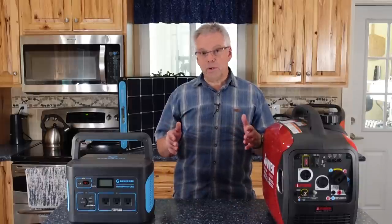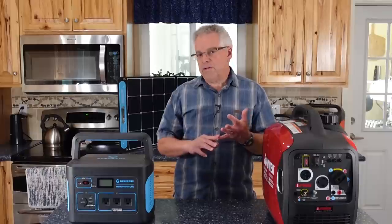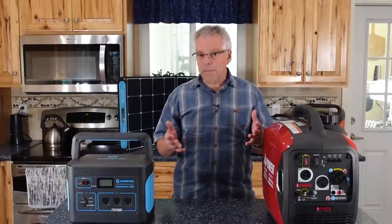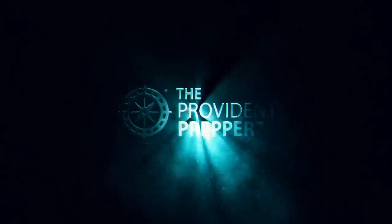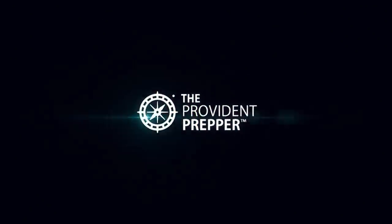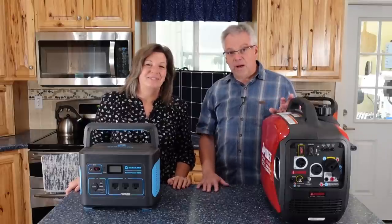In a power outage, how are you going to run your critical devices? Things like refrigerators, freezers, or medical equipment. Let's talk about some options. Hey, Provida Preppers, I'm Jonathan.